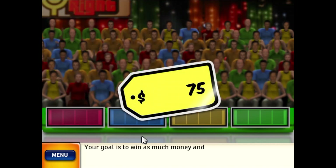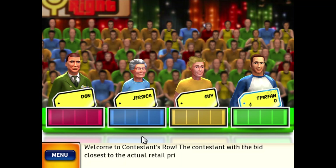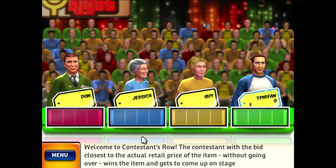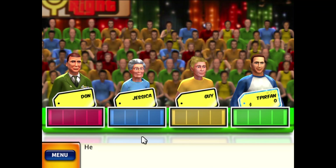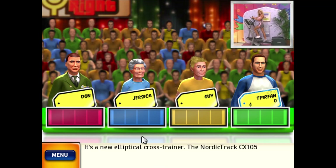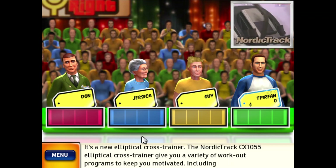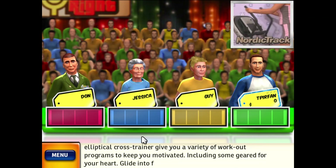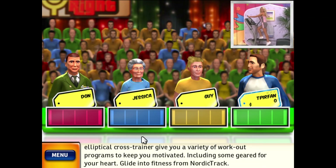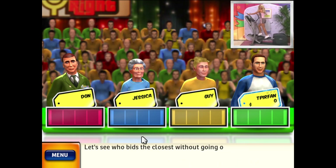Welcome to Contestants Row. Your goal is to win as much money as possible. The contestant with the bid closest to the actual retail price of the item, without going over, wins the item and gets to come up on stage to play a pricing game. Here is the item up for bids — it's a new Elliptical Cross Trainer! The NordicTrack CX1055 Elliptical Cross Trainer gives you a variety of workout programs to keep you motivated, including some geared for your heart. Slide into fitness from NordicTrack.